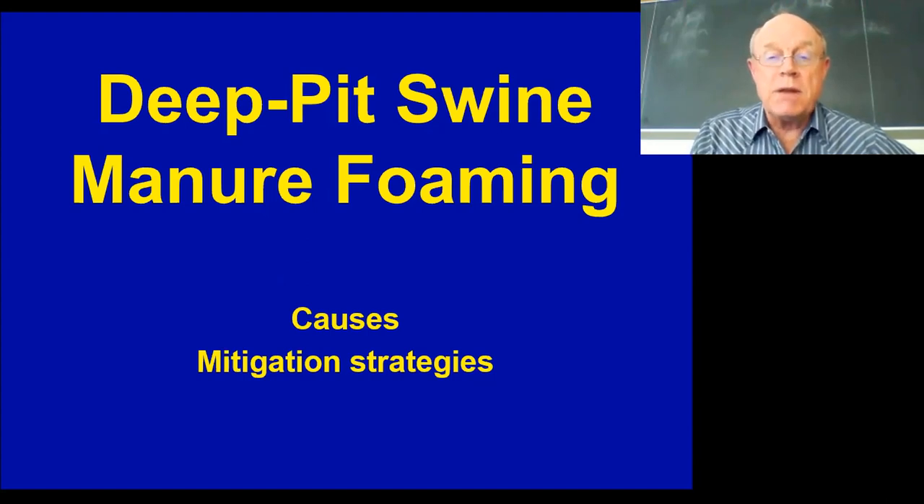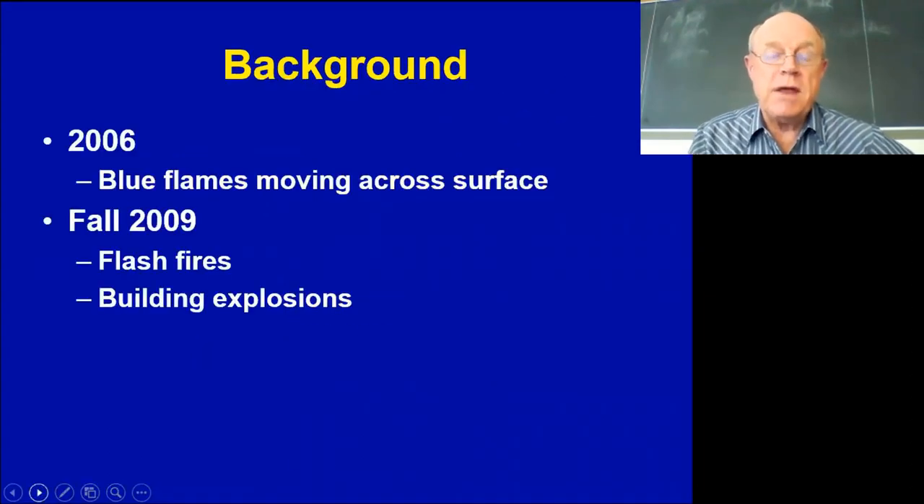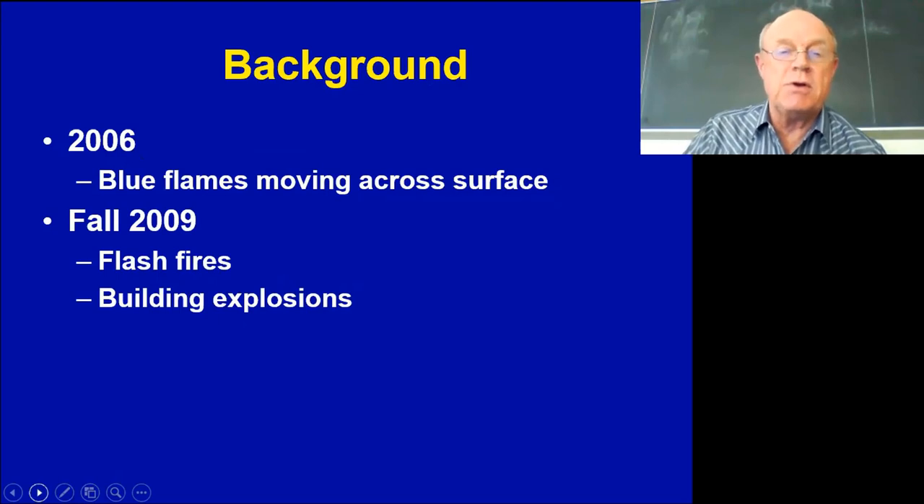About 10 years ago, we had a couple of producers and a couple of extension agents give us a call. They said they were observing some blue flames that would move across the surface of the swine manure in these deep-pitted barns. It was a phenomenon where it would take maybe 45-60 seconds to move from one end of the building to the other — just a blue flame, and once it went past, that was over with.